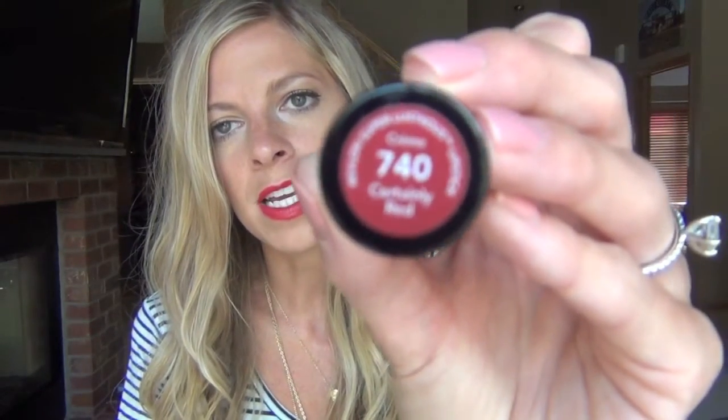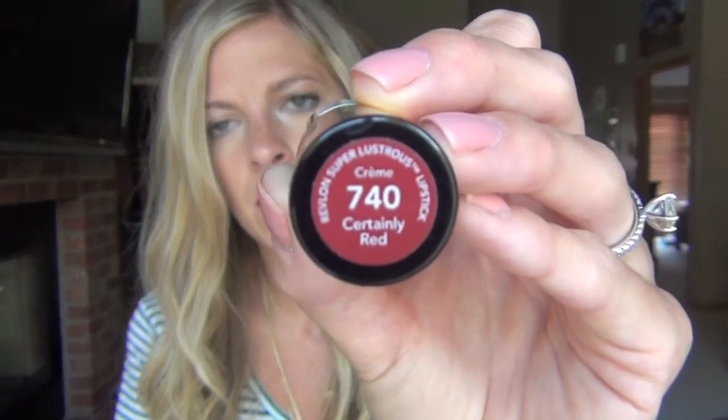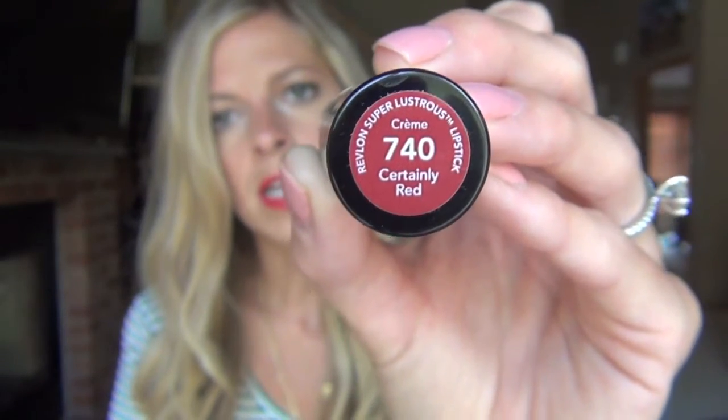First off, I bought this lipstick that I'm wearing right now, which I love. I'm so excited that it's almost fall time — we're almost there. I just think it is a beautiful red lip for fall. The color is called Certainly Red and it is a Revlon lipstick. It's number 740 and it's a creme lipstick — the Super Lustrous lipstick. I got a dollar off of this because of the coupon that gal had given me.